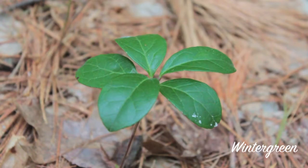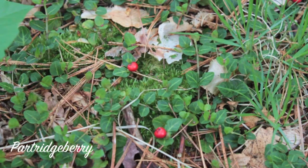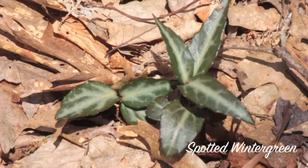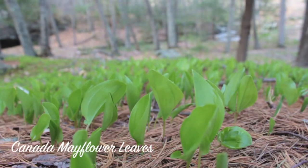A variety of ground cover species are often seen along the trail to the vernal pool. These include wintergreen and partridgeberry, both with their bright red berries, spotted wintergreen, and the leaves of Canada mayflower.